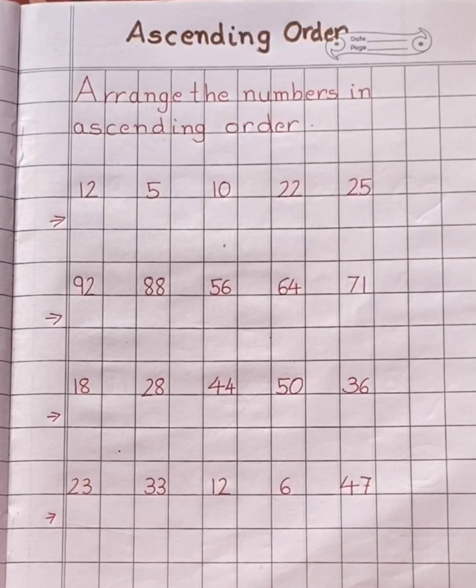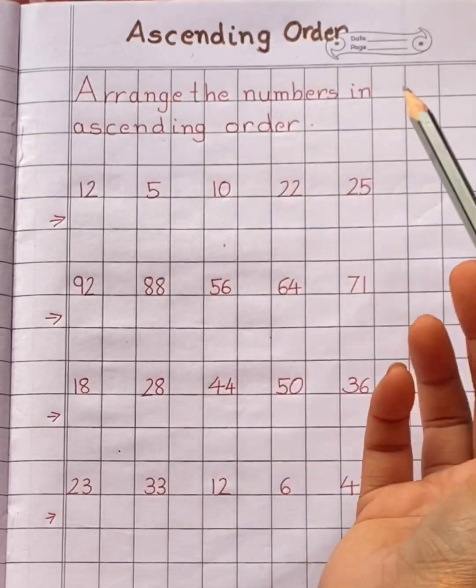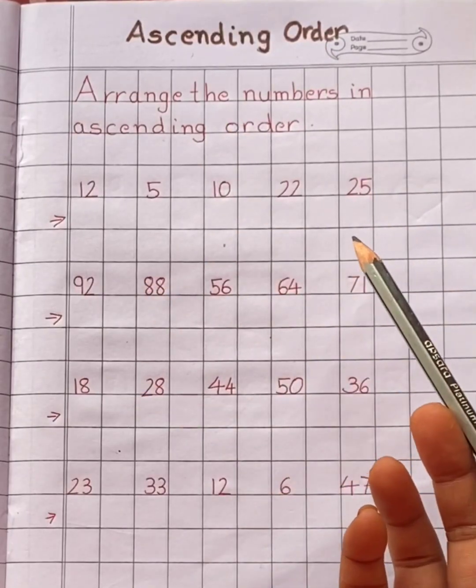Hello my dear children. Today in mathematics we are going to revise the ascending order concept. Ascending order means arranging numbers from small to big.